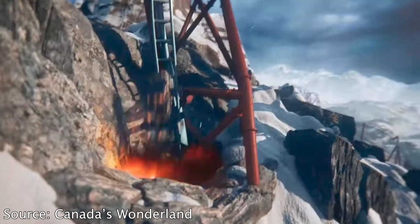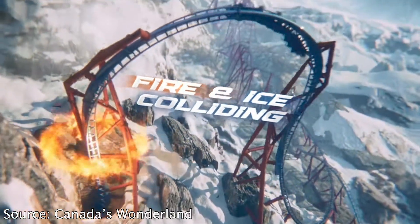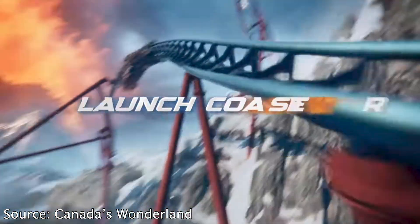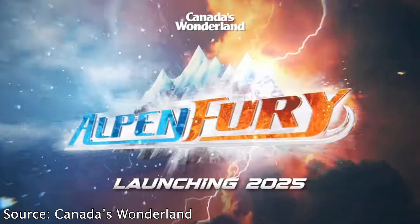Greetings y'all — Canada's Wonderland is dropping nukes. The park has recently announced their new for 2025 roller coaster, Alpine Fury. This will be a Premier Rides Skyrocket model, which is their multi-launch roller coaster. It's going to go through over 1,000 meters of track, roughly about 3,200 feet, and travel at speeds of 115 kilometers per hour — about 71.5 miles per hour in the USA.